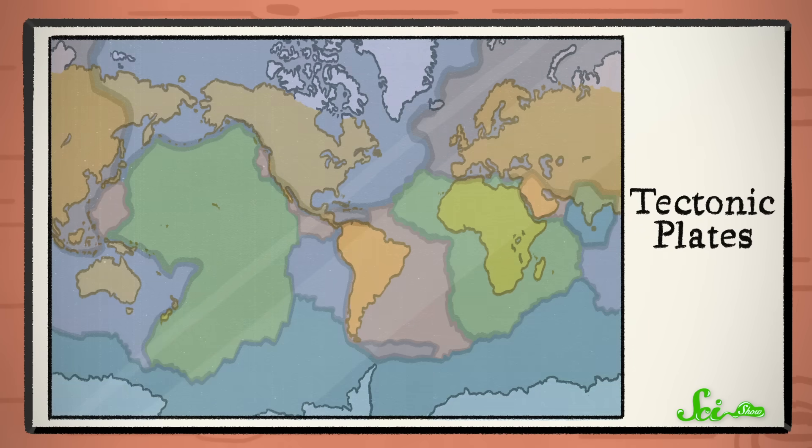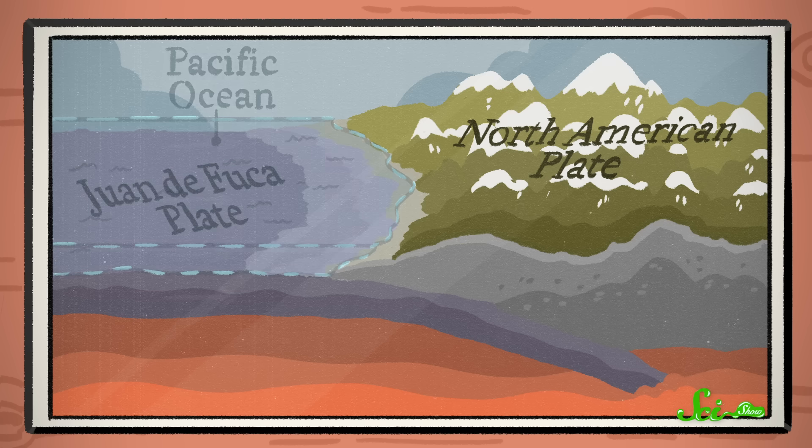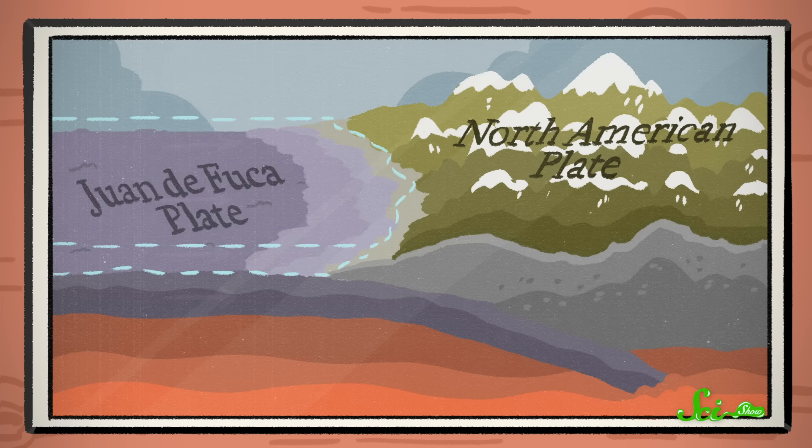Tectonic plates are the huge slabs of rock that make up Earth's crust, and they move over time, changing the landscape as they go. There are a bunch of them, but the two plates to know here are the Juan de Fuca Plate and the North American Plate. Juan de Fuca is an oceanic plate, meaning it's made of dense rock and tends to hang out below sea level. And the North American Plate is continental, so it tends to be above sea level.